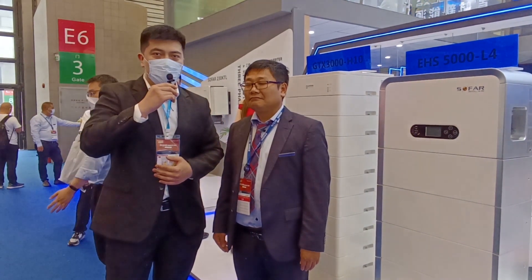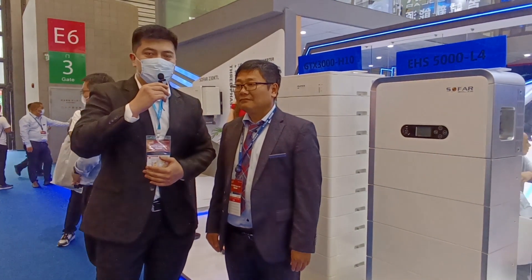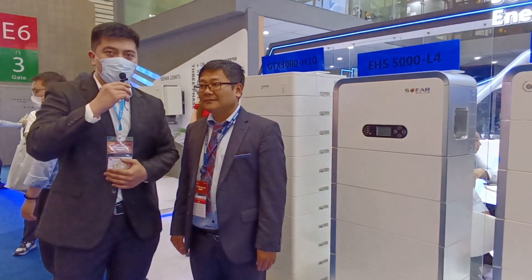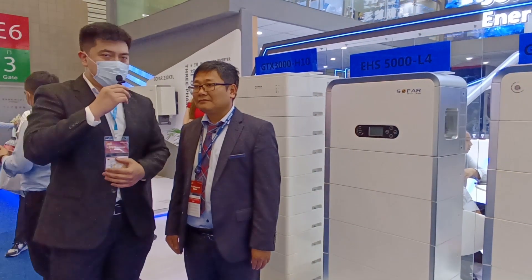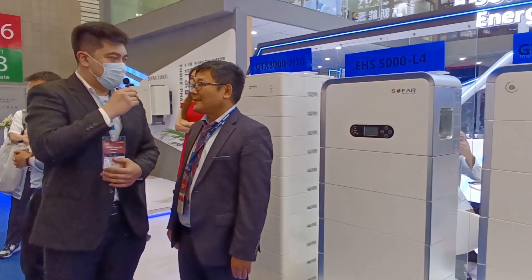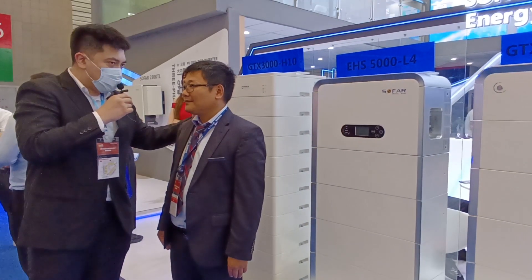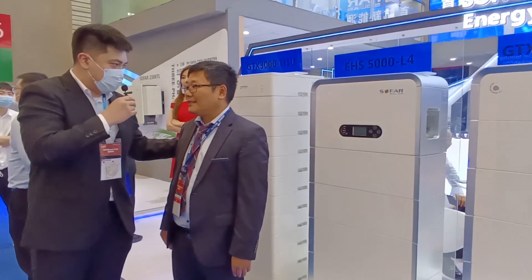Hello everyone, this is Ben with PV Time, back at the SMEC 2021 PV Power Expo. Right now I am at the SOFAR Solar exhibit. I'm pleased to introduce co-founder Mr. David Zhou of SOFAR Solar. David, thank you. Could you mind introducing the new products of SOFAR Solar at SMEC this year?